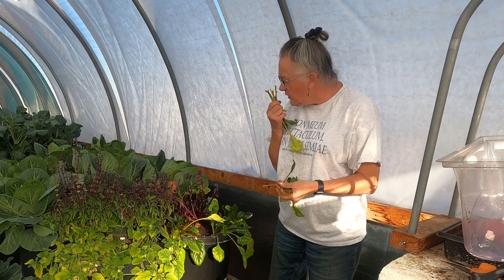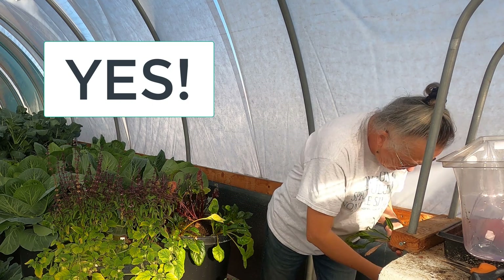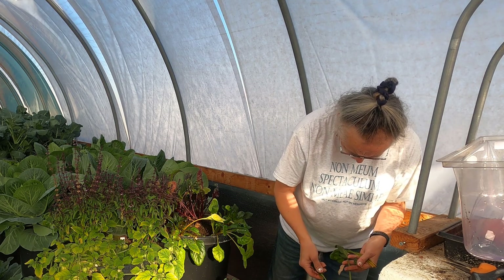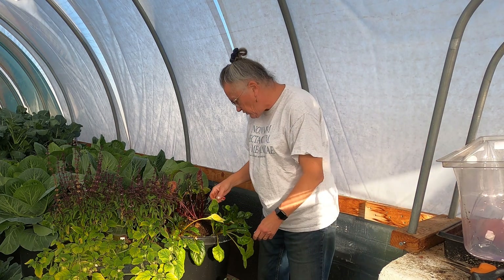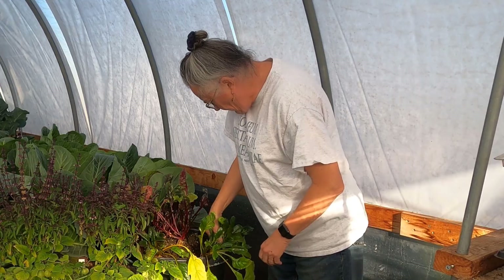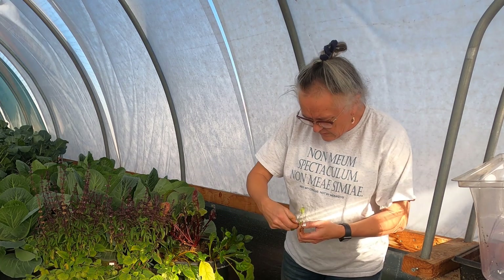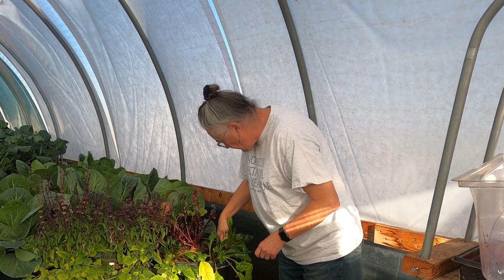I did grow beets — did I grow beets last year? I don't think I grew beets last year, or maybe I did. I can check my records. I haven't grown beets lately because, as anyone might say, I'm the only one who eats them — and that's okay. You're allowed to have your favorite foods. I still do buy beets in the grocery store sometimes when they have really nice looking ones. My response to these is going to be: these are beet greens. So I'm just going to harvest all the golden ones here and we're going to have beet greens.